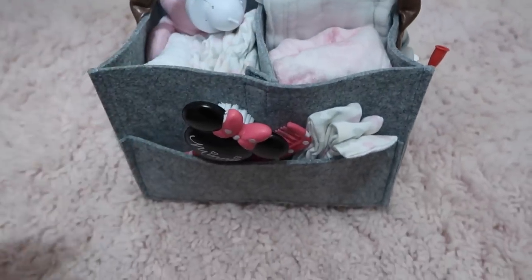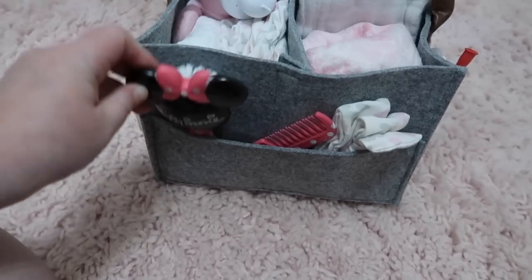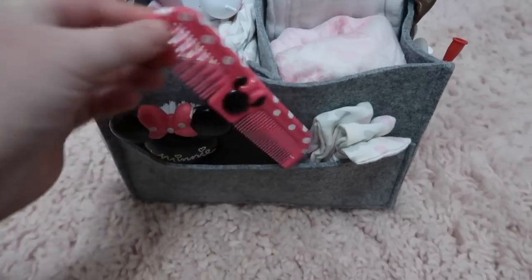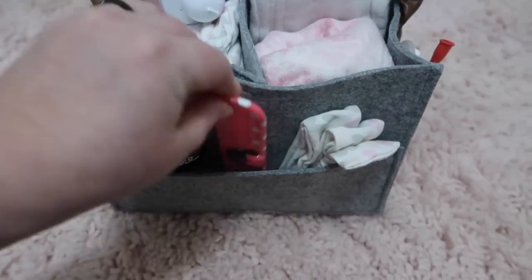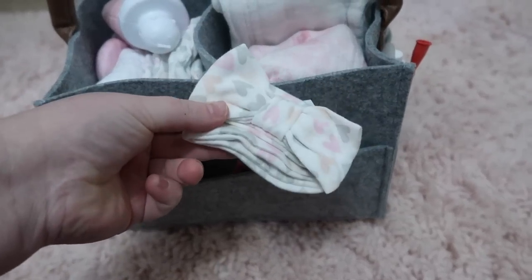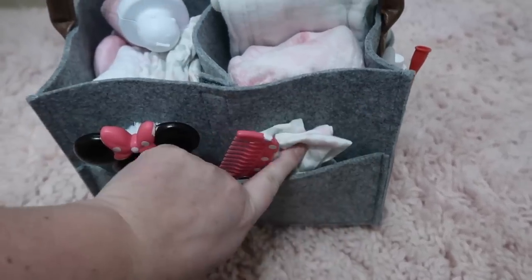Moving along to this side, I just have baby girl's mini brush — this is from Amazon. I will leave a link to anything I mention below. And then her little comb. And I also have just an extra little headband in case I have to change her outfit — she's got to have a headband that matches.